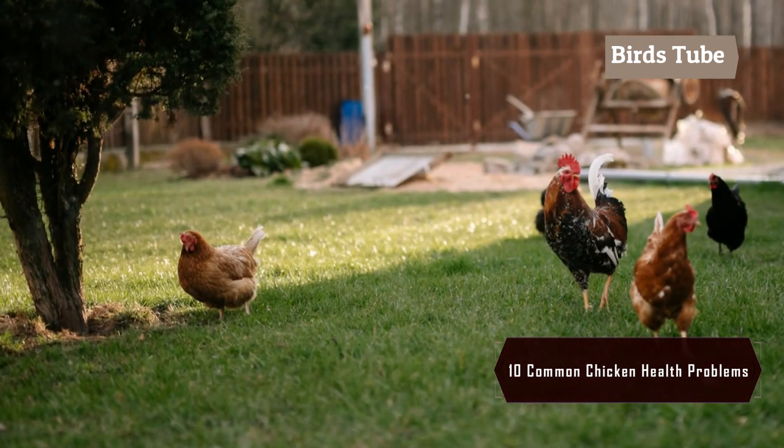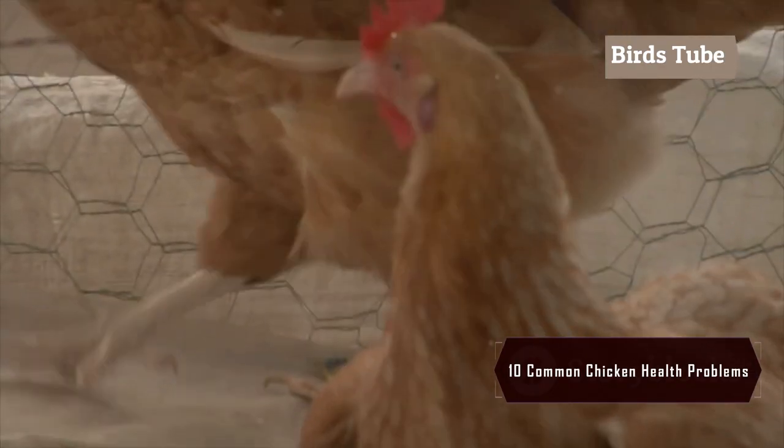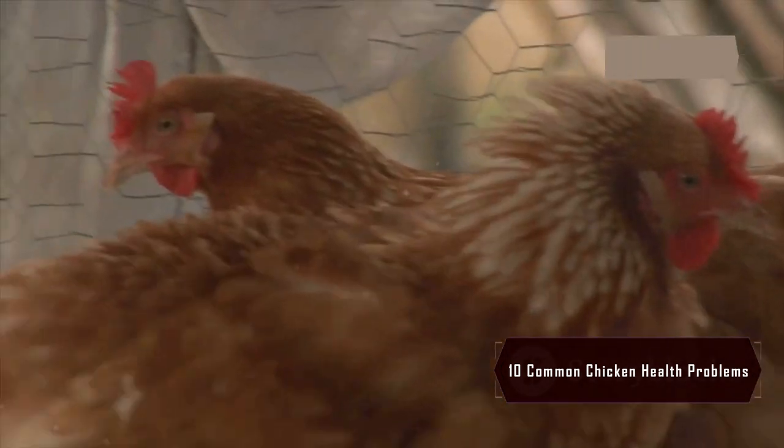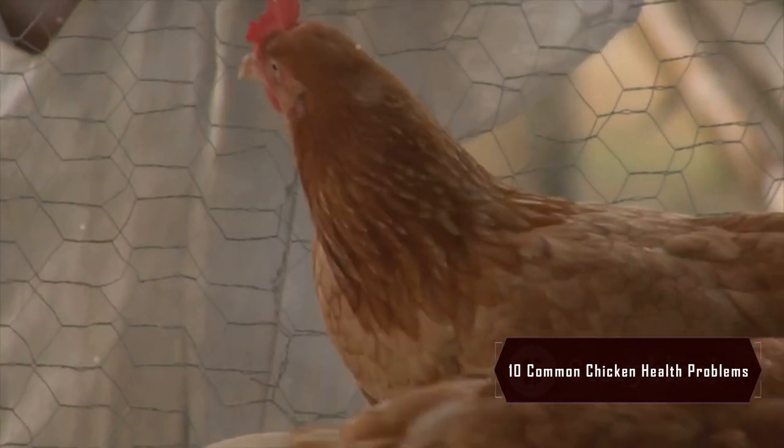By knowing these common health problems and how to prevent them, you can ensure your chickens stay healthy and thrive. Thank you for watching, and don't forget to like and subscribe for more chicken care tips.